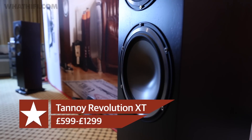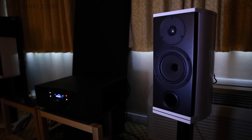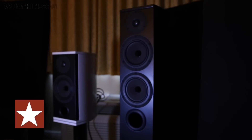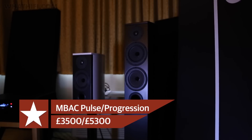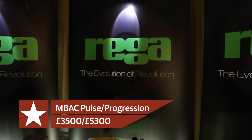Prices go up to £1,299 for the XT8F floor stander. A new UK hi-fi brand took a bow at the show, with Sonic Concept's modern British audio company showing off their first stand mount and floor standing models. Developed at the company's headquarters in Kent, the Pulse stand mount will start from £3,500 and the Progression floor stander from £5,300.